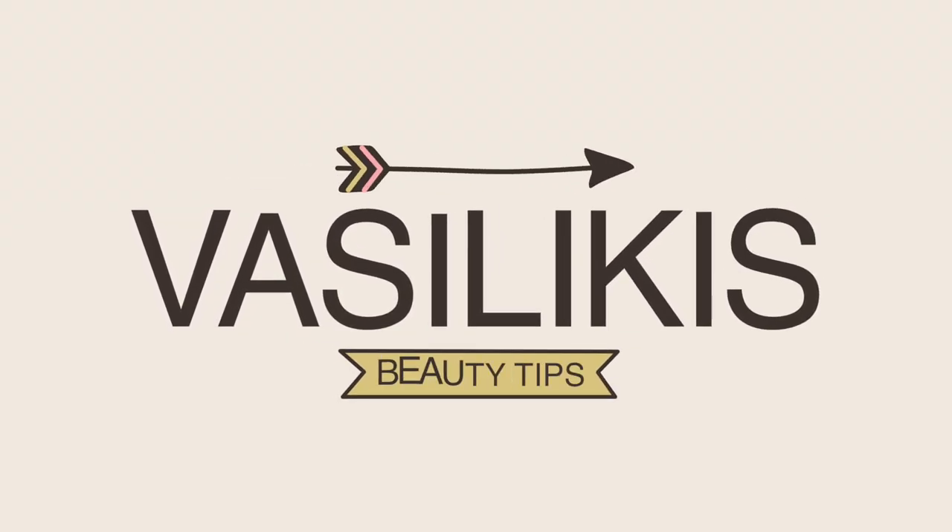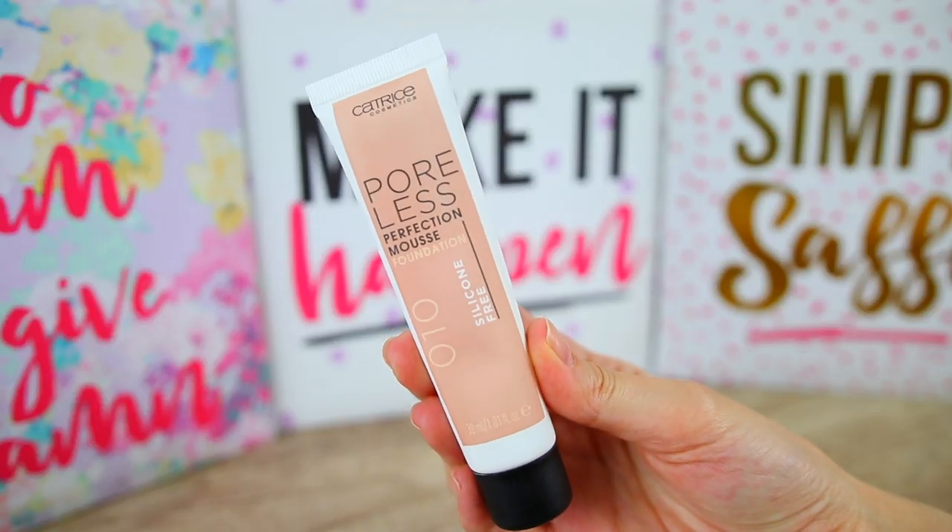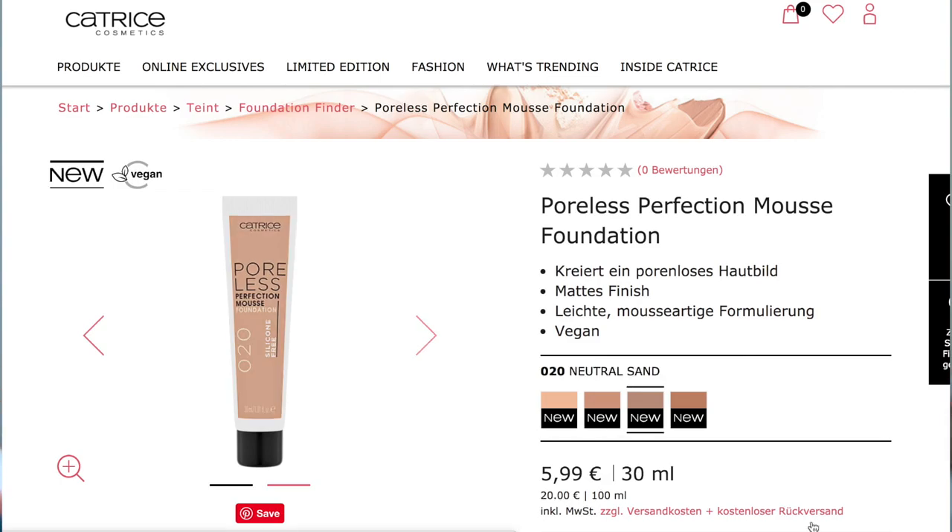It looks like a toothpaste — oh my god, I just lost the foundation! Hi guys, in this video we are going to be testing a new foundation by Catrice Cosmetics: the Poreless Perfection Mousse Foundation. You can find this in four shades and I got mine in shade 10.